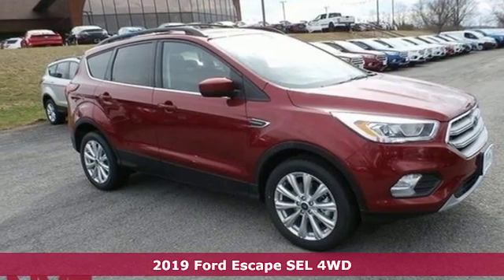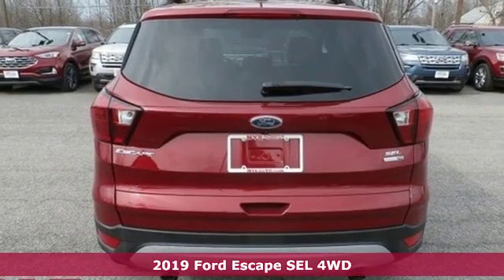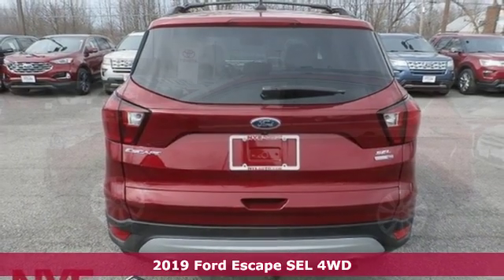It's a new 2019 Ford Escape. Ford has won over millions of loyal customers with a wide range of value-driven vehicles.